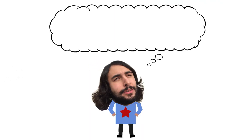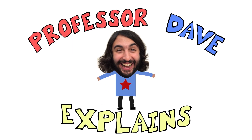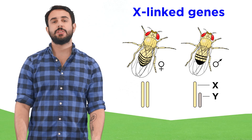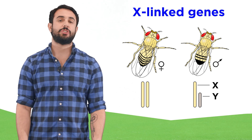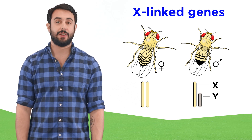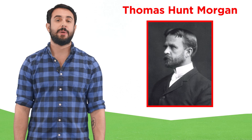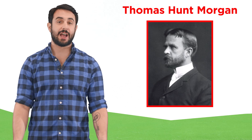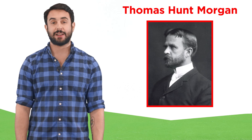Professor Dave again, let's map some genes. We just looked at some early experiments regarding X-linked genes, which produced some of the first overwhelming evidence for the chromosome theory of inheritance. This set the stage for further efforts, largely by Thomas Hunt Morgan and his flies, whom we previously introduced, so let's take a look at what happened next.